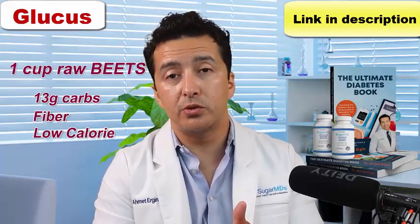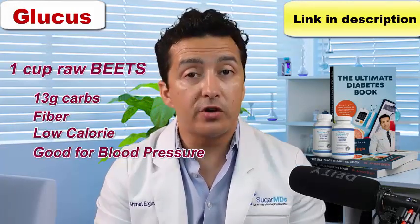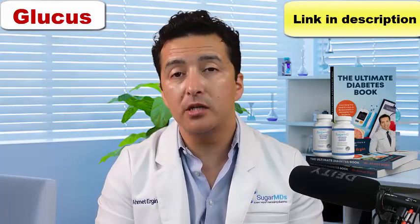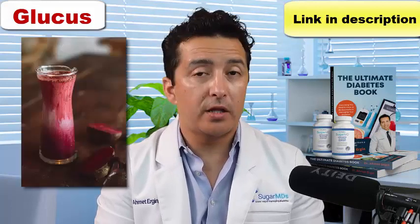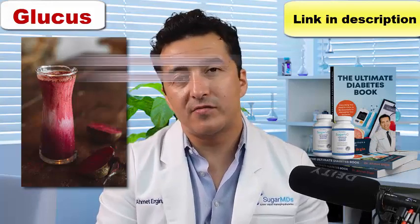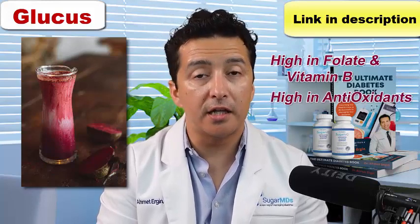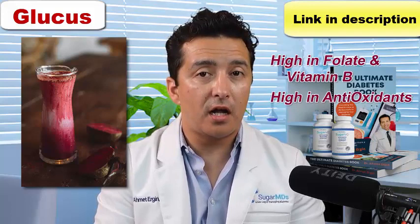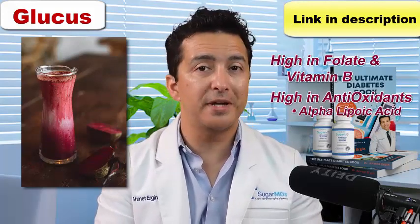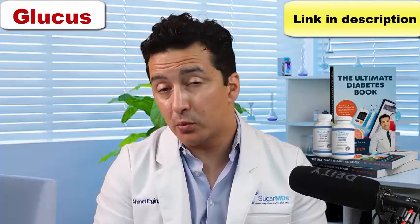Some people even drink beet juice. What is really important about beets is that they are very good for your blood pressure. A significant blood pressure drop has been seen with beets and beet juice. The beet juice may have more carbohydrates in it, so you have to be careful about how much you consume. Beets are very high in folate and B vitamins and very high in antioxidants. One of the antioxidants is alpha-lipoic acid, which has been shown to reduce nerve damage in patients with diabetes.